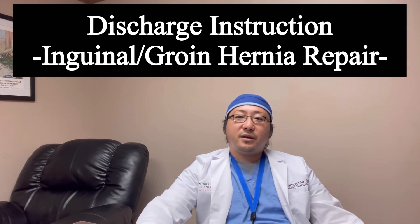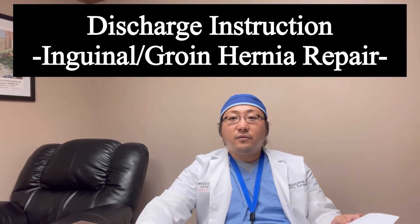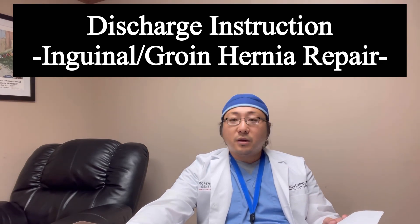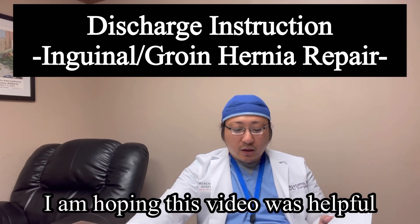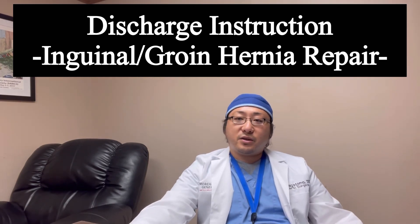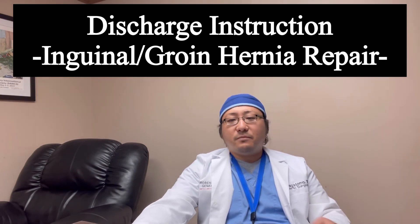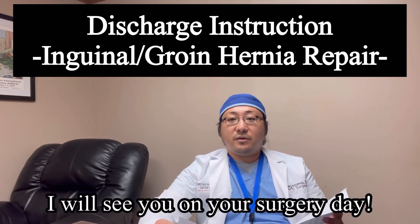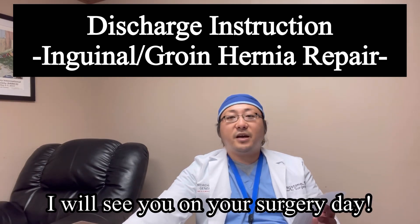So this is the reason I usually use this technique. I hope that concludes the instructions for open groin hernia repair, and hopefully this will be helpful for some of you who are about to get the surgery and are scheduled. If you like this video, please help us by subscribing to this channel. I hope I didn't waste your time. Alright, I will see you on the surgery day. Have a good day.